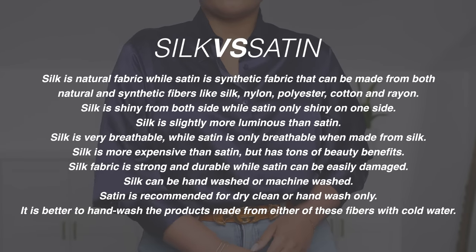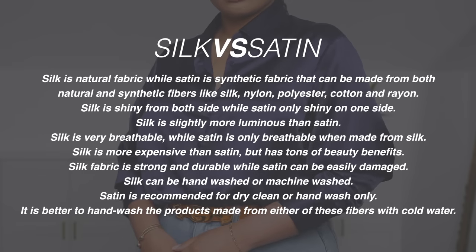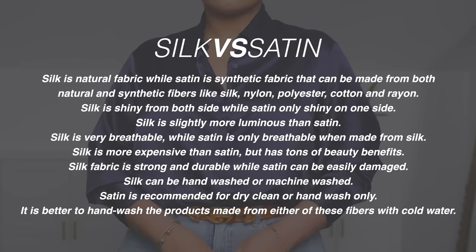All these silk products are very easy to take care of — silk can be hand washed or machine washed. Be sure to check the description box because I will have links to all the pieces I showed you along with size information. And now let's jump into the vlog.